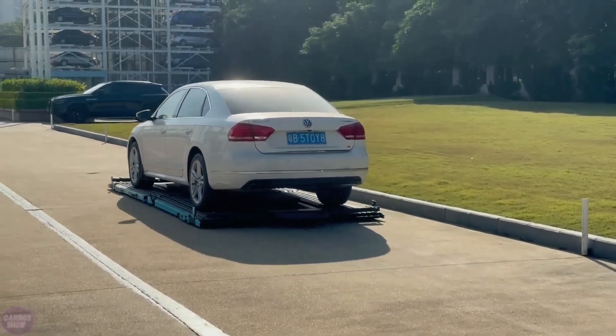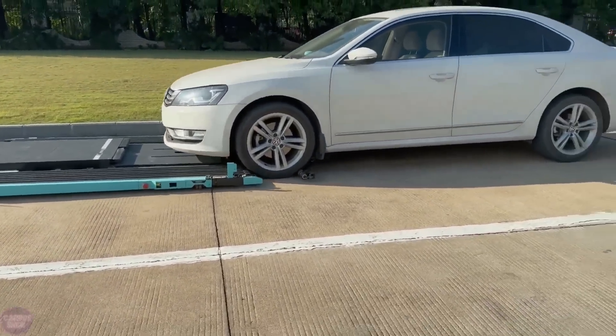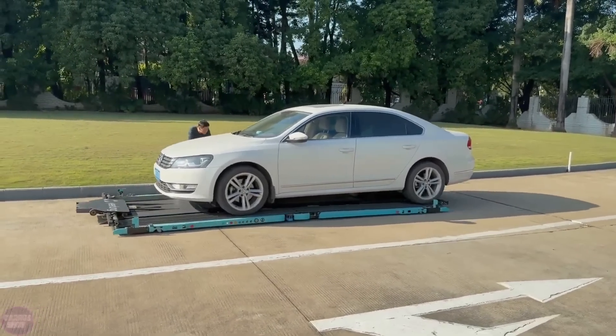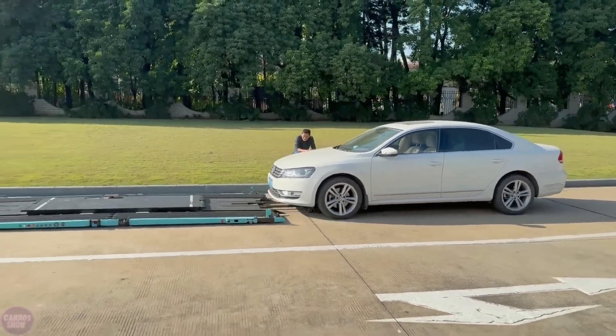Once parked, the automatic braking system engages to ensure the vehicle stays in place. However, these robots do have limitations, such as their inability to handle uneven surfaces. The maximum height difference the platform can overcome is less than 6 millimeters.